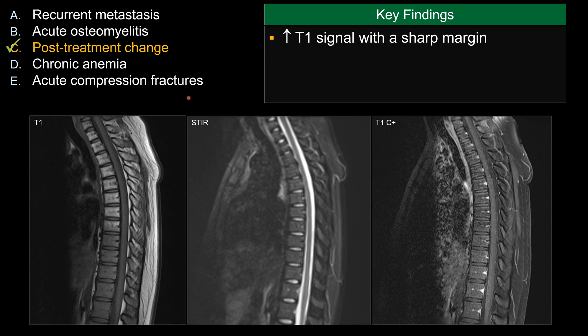Even without knowing the proper history, this is a relatively young patient, so the marrow should not be as bright on T1 compared to an older patient who has more yellow or fat marrow. There is increased T1 signal in the upper thoracic spine with a sharp cutoff margin. On STIR, you can see there is suppression of the fat signal, and on the post-contrast T1 sequence, there is also decreased signal, signifying that this is fatty marrow replacement.